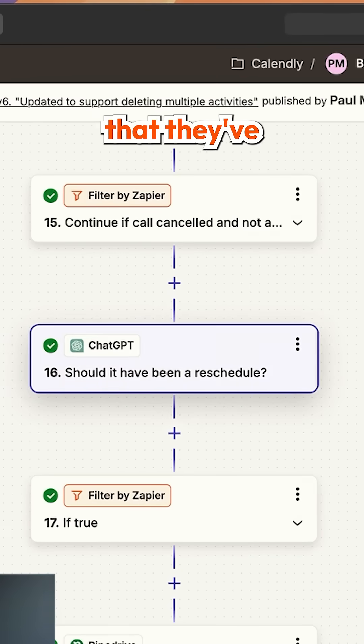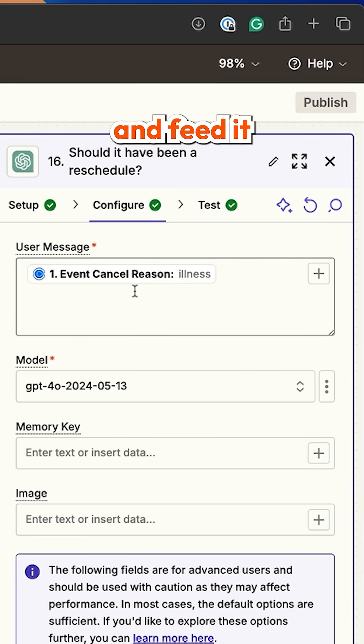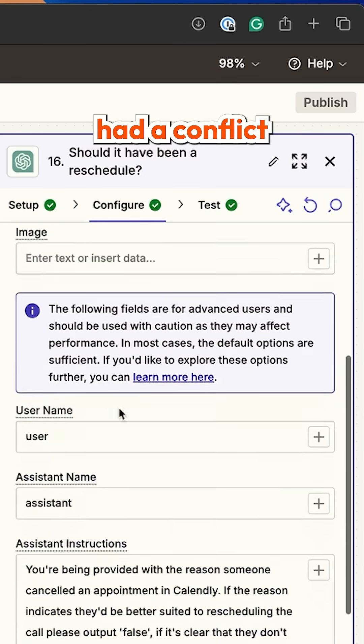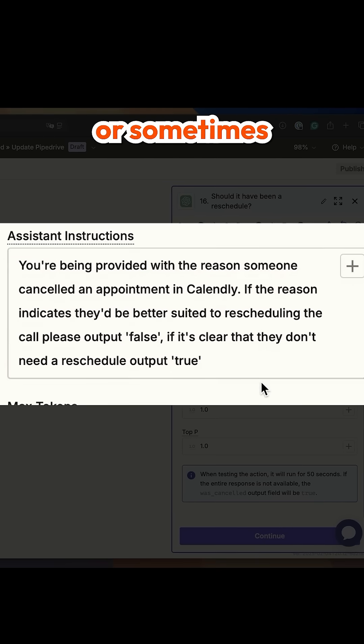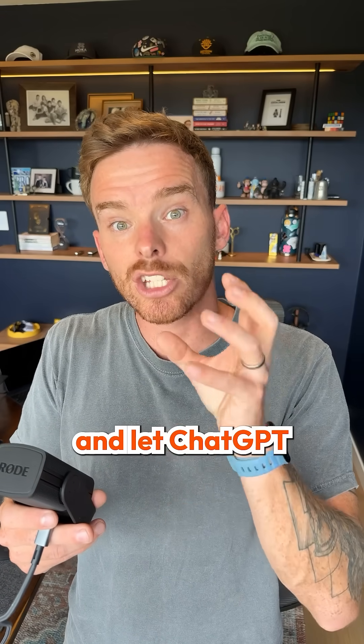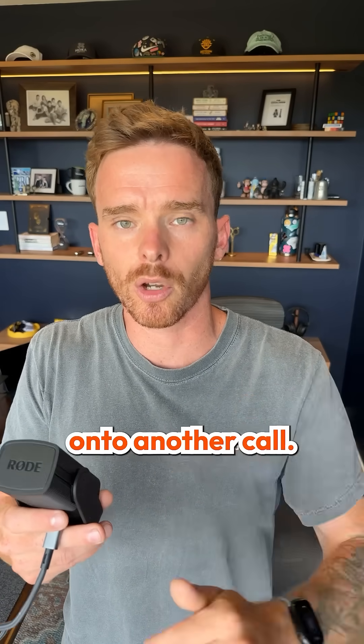When a prospect cancels a call that they've booked with us through Calendly, we take the cancellation reason and feed it into ChatGPT. Because sometimes the person maybe just had a conflict and needs to rebook, or sometimes they found a better option. So we let ChatGPT work out if we need to rebook that person onto another call.